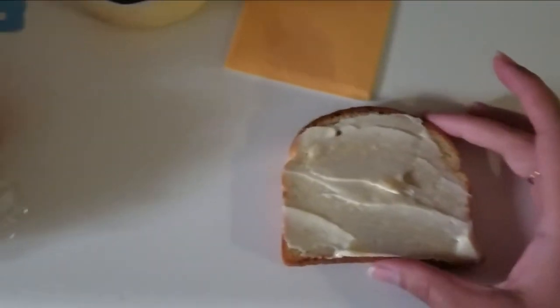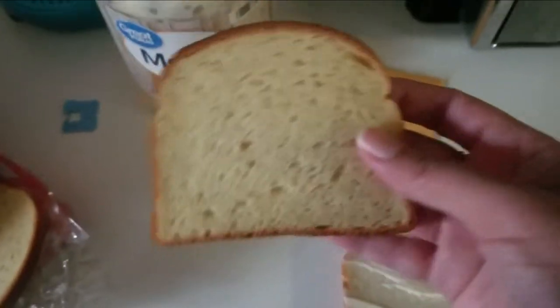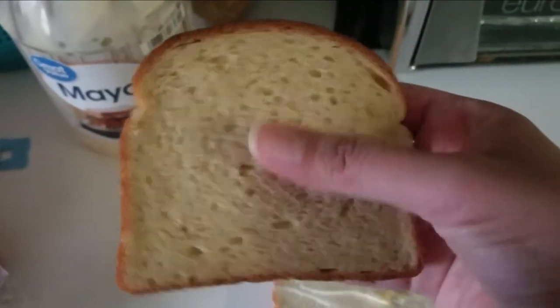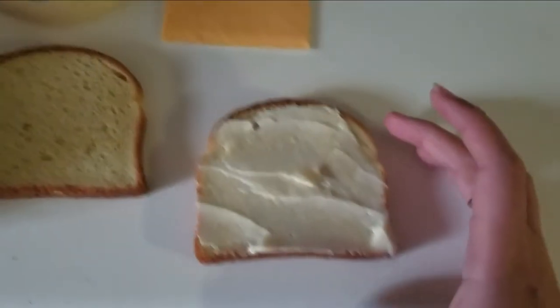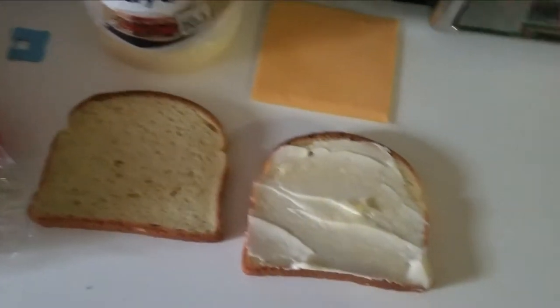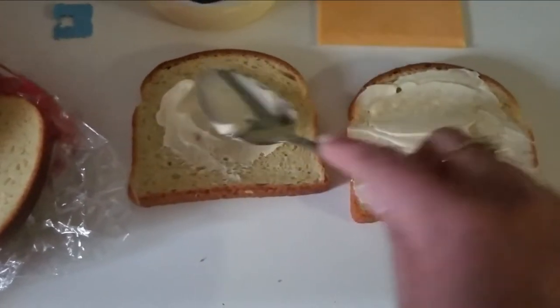I'm going to try this Sola bread for the first time. This is how they look — they don't look too big but they're kind of thick. You can tell they're made fresh to order. I've been wanting grilled cheese but also a big salami sandwich, so I'm adding my fats — starting with some full fat mayo.